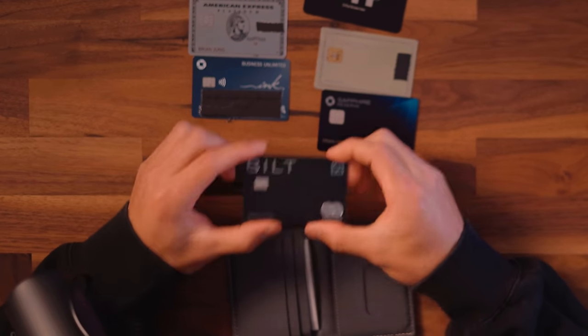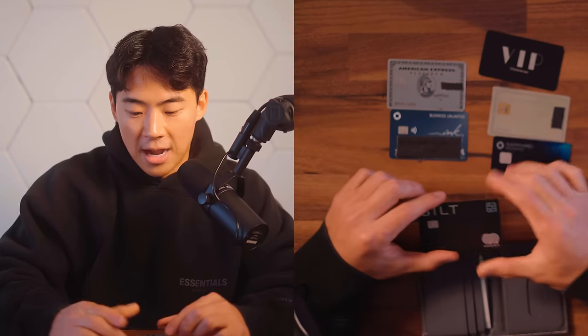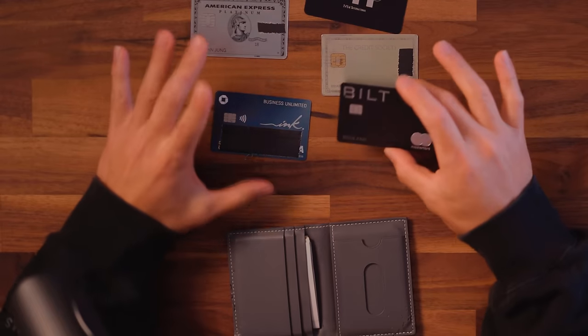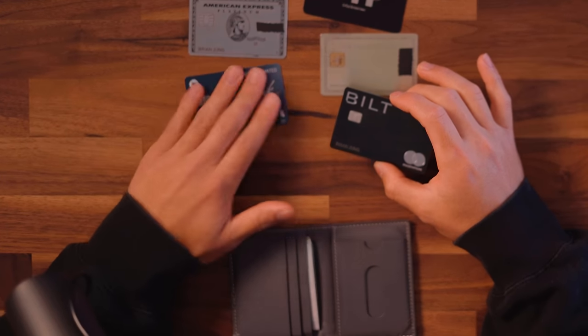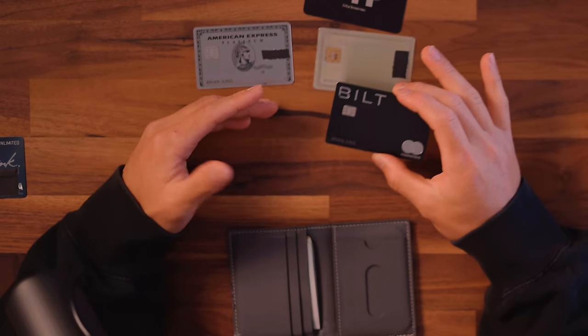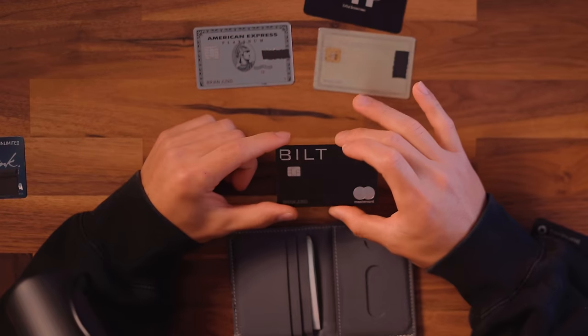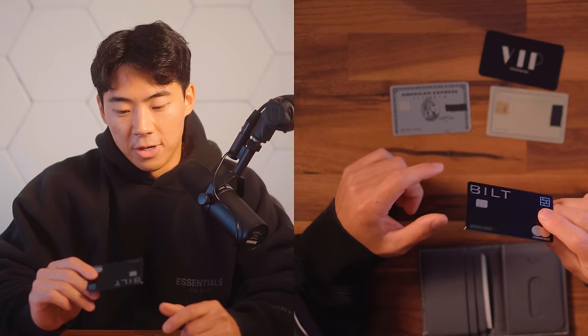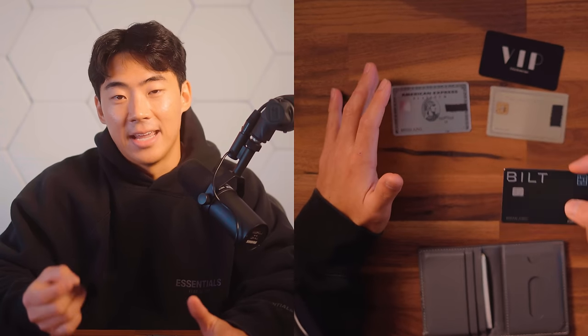Behind that, I also carry my Bilt MasterCard. Generally I don't have the Chase Sapphire Reserve in my wallet, but because I'm working on that welcome bonus offer it is in there right now. What you'll notice is that outside of the Ink Business Unlimited card, I only have American Express. So anytime I run into an issue where they don't accept Amex for whatever reason, I use my Bilt MasterCard instead. This is still one of my most favorite cards, and for a no annual fee card, out of all the ones I know about, this is definitely the heaviest.